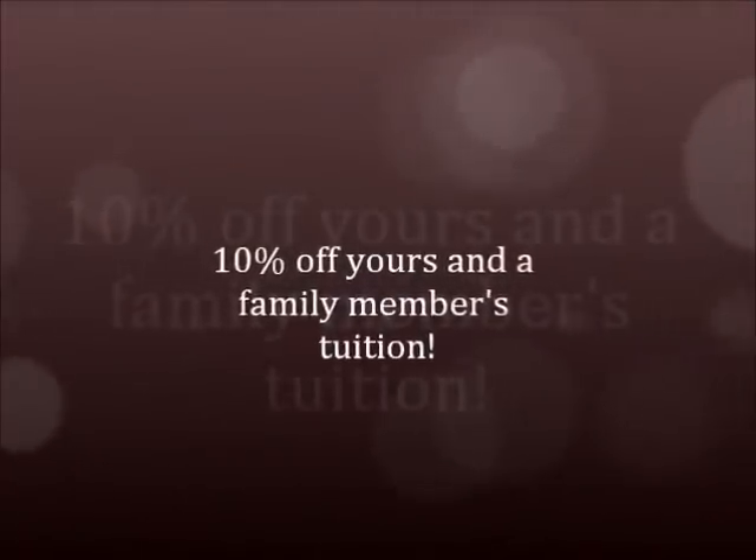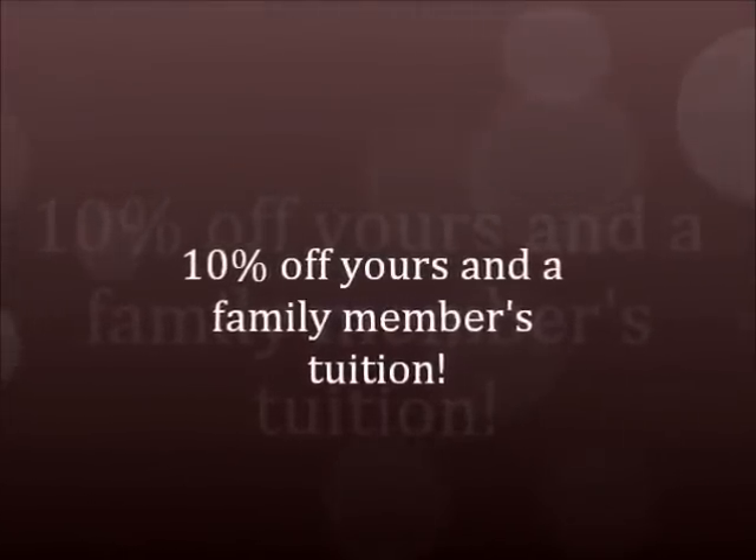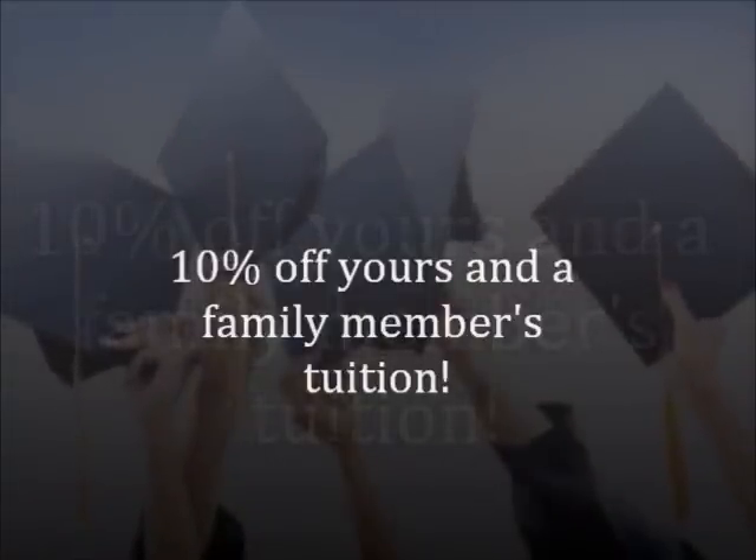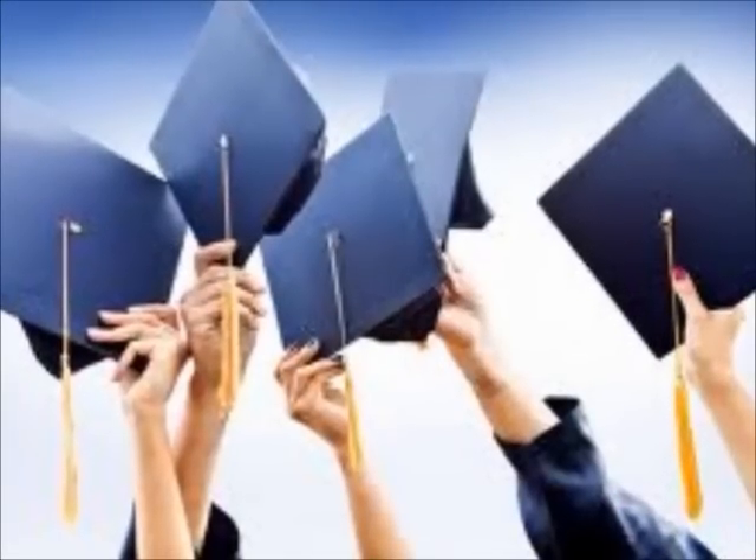Finally, we offer an additional grant exclusive to our school — the Family Grant. This particular grant allows us to save you and an immediate family member 10% off of your tuition if you enroll at the same time. Depending on your program, this could potentially save you over $7,000. Please let your admissions consultant or financial planner know who is interested in attending school with you. We would love to help you save as much money as possible.